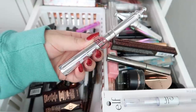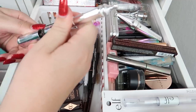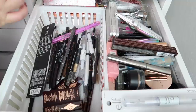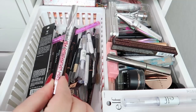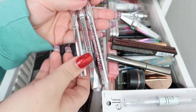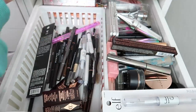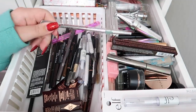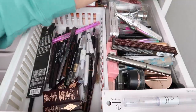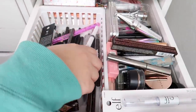Next is the Brow Styler — it has a brow pencil on one side and a brow powder on the other. I don't think they sell that anymore, so I'll set it aside and double check. I have the Micro Bleeding Brow Pen, the Goof Proof Brow Pencil, and a mini Goof Proof. Both the mini and full-size are in shade 3, so I'll declutter the mini. I'll keep the Precisely My Brow Pencil — one of my all-time favorites — and the Brow Conditioning Primer.